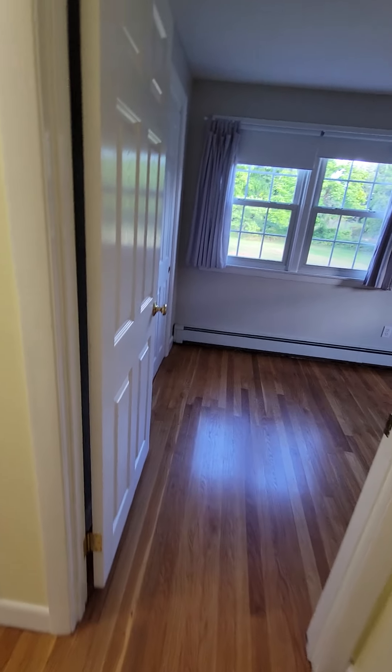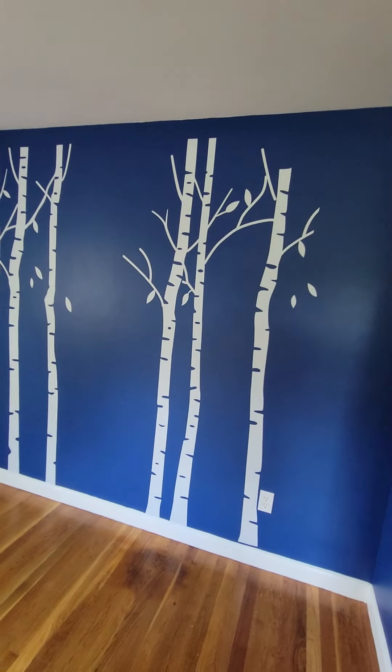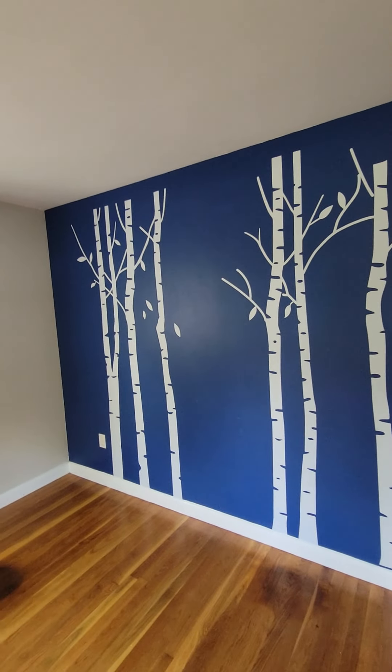And then in this room, again I think just some paint, and then Don and her trees — there's some more over there. She did some trees in here as well.